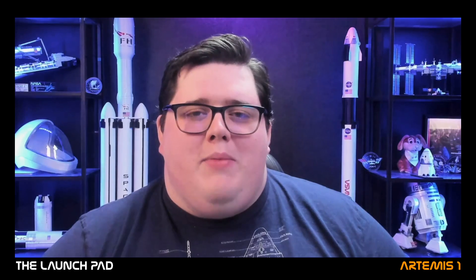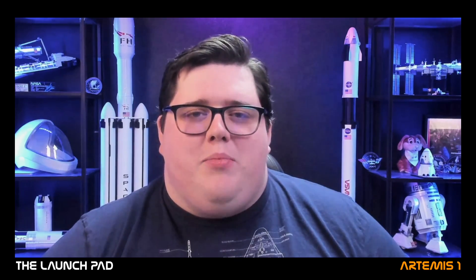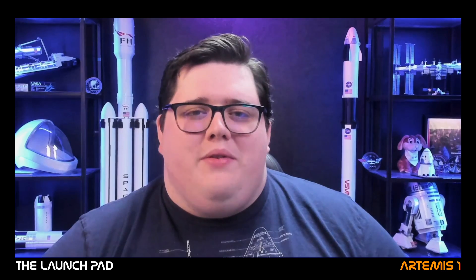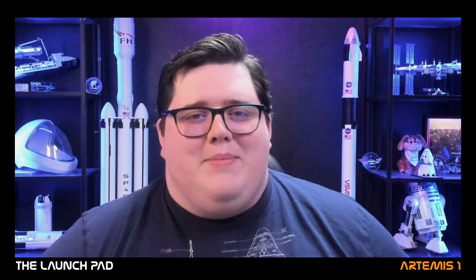If you enjoyed today's interview, make sure you engage that like button and let us know what you thought down in the comments. I'll be speaking with more of the Artemis team, so make sure you keep an eye out for those interviews and subscribe and join us back here on launch day for exclusive launch pad coverage from the NASA Kennedy Space Center press site, as we count down to the historic first launch of the Space Launch System and NASA's return mission to the moon. Here at the Launchpad, it's our mission to inform and inspire the explorers of tomorrow, because we believe that space is better together. My name's Zach — we'll see you next time.